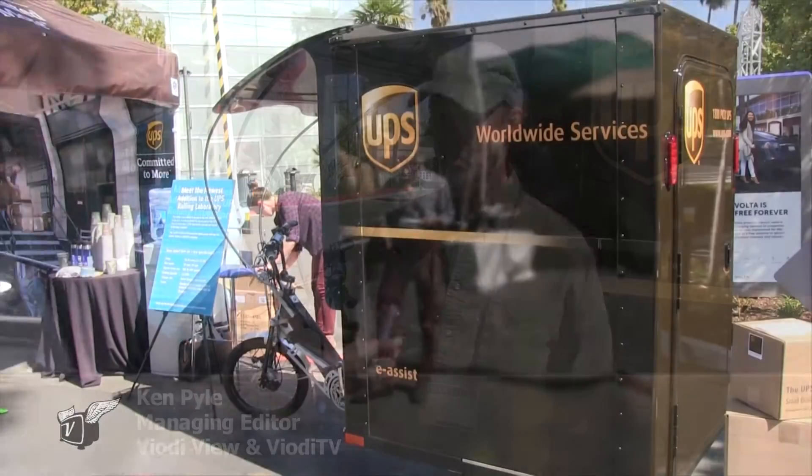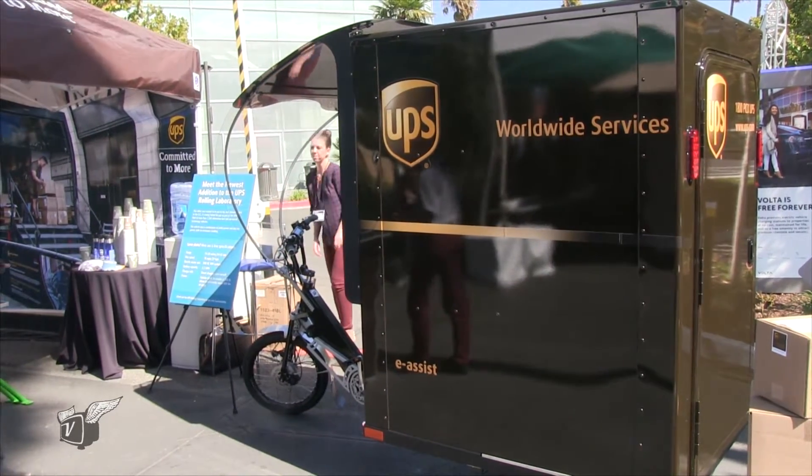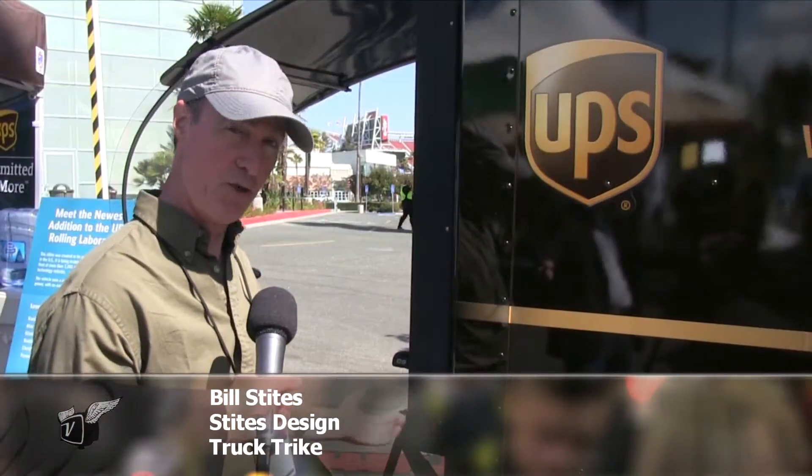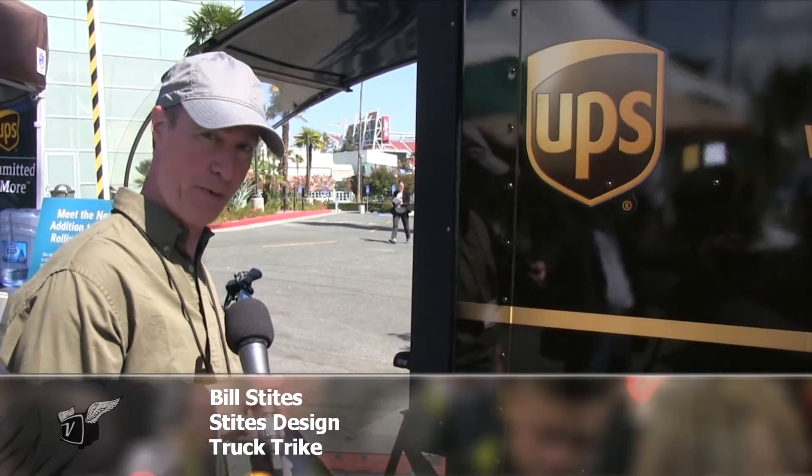Last mile transport is a real challenge, especially if you're transporting things. So this is the truck trike. This is a test vehicle we've set up for UPS. Basically it's a human-electric hybrid — it still maintains pedals for human power input.